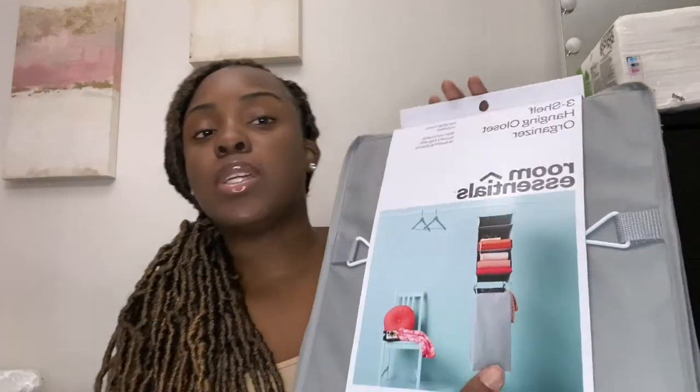Next I got this organizer which I'm really excited about because it has a little laundry hamper at the bottom that you can detach - that's from Target. I also got a second one to hang in the closet, but the problem is they're not the same color, which is annoying. If I don't have a lot of space, I'll probably return the second one and just keep the first.